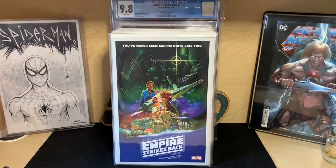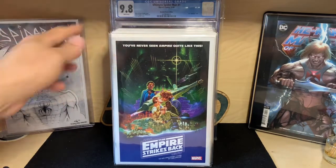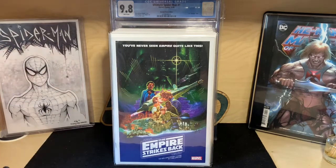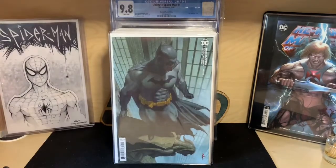One of my favorite movies of all time is Empire Strikes Back, and when I saw this movie poster variant I had to get it — grabbed two copies. There was another one with Yoda on it but I passed on that. Really love this homage to the Empire Strikes Back cover.